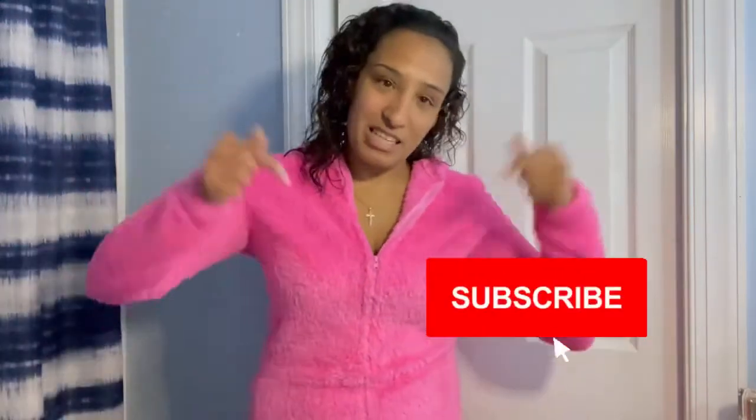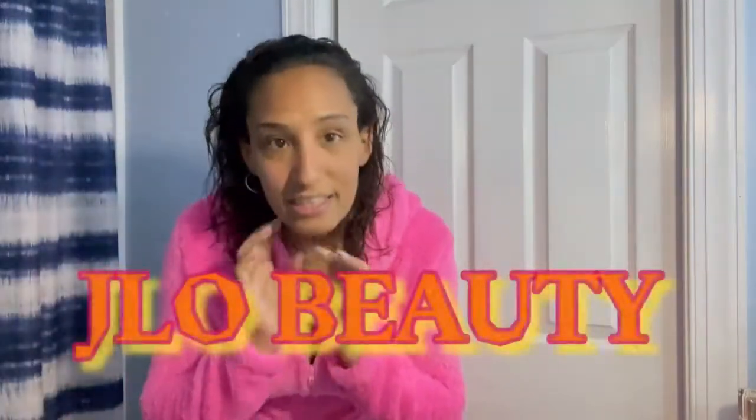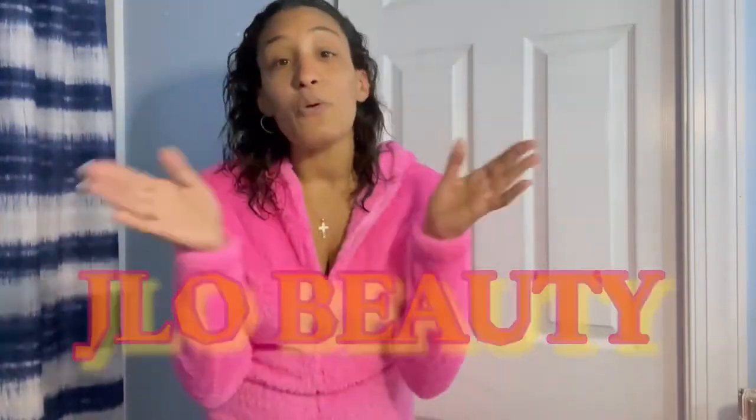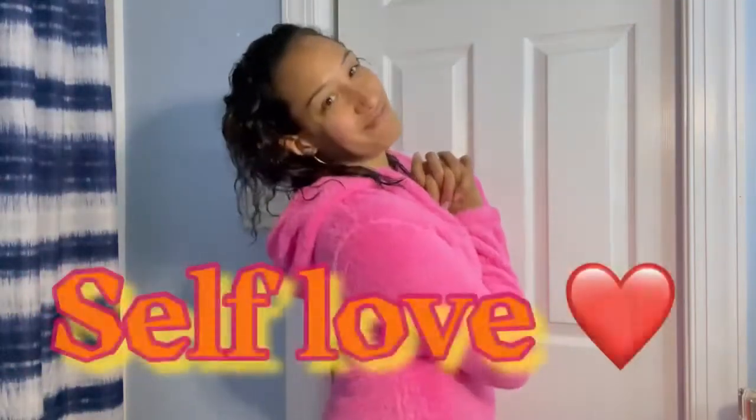What's up guys and welcome back to my channel. If you're new, go hit that subscribe button and don't forget to hit that bell for notifications. Let's get back to this video where I'll be talking about this JLo glowing kit. I'm finally going to tell you guys how amazing my skin not only looks, but you are going to look just amazing and fabulous and feel good in your skin. So let's get on with this.